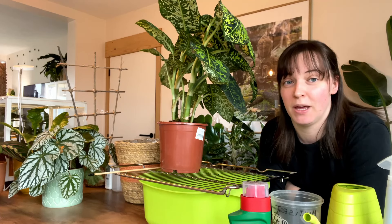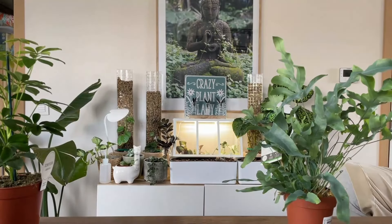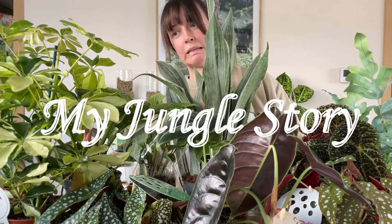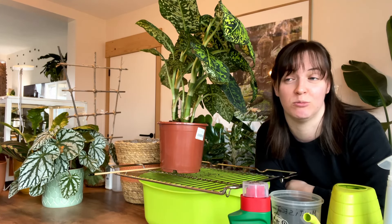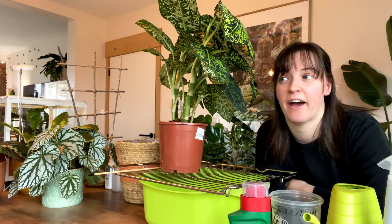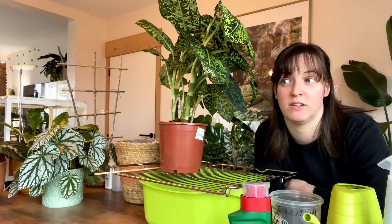I have the biggest thrip infestation I have ever had in my four years of collecting house plants. I don't know how it got so bad. It can obviously go from one to a hundred with thrips because you only need one and that's pretty much it. I'm pretty sure that I saw thrips maybe four weeks ago, I just squished it with my finger, I kind of ignored the problem, and before I knew it, I have thrips on almost every single one of my plants.